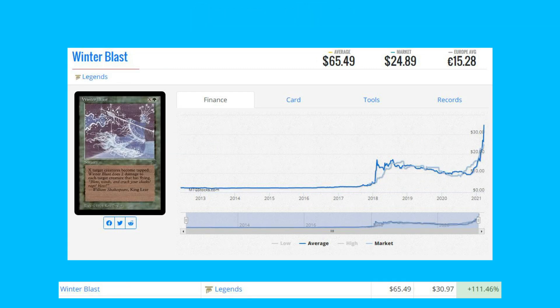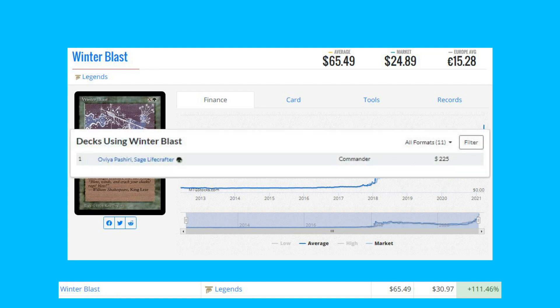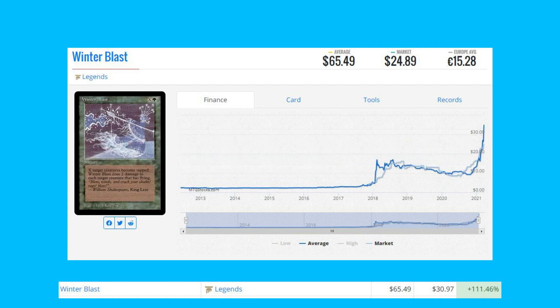Winter Blast from Legends is up 111.46% from $30.97 to $65.49, seeing new all-time highs. There is one deck that uses it registered on MTG Goldfish — an Oviya Pashiri, Sage Lifecrafter deck.